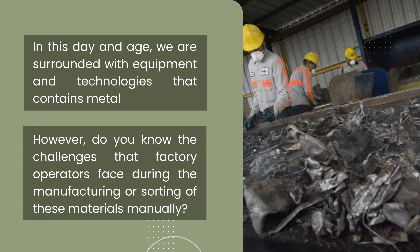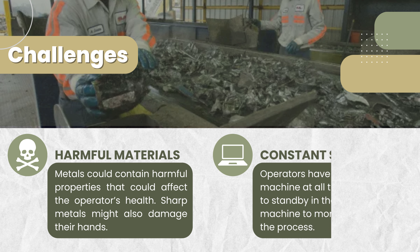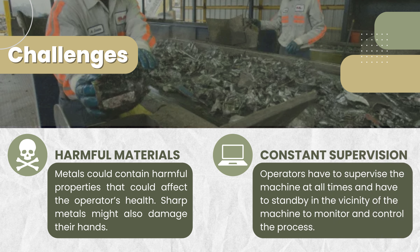In this day and age, we are surrounded with equipment and technologies that contain metal. However, do you know the challenges that factory operators face during the manufacturing or sorting of these materials manually? Some challenges are that metals could contain harmful properties that could affect the operator's health, and sharp metals might also damage their hands.